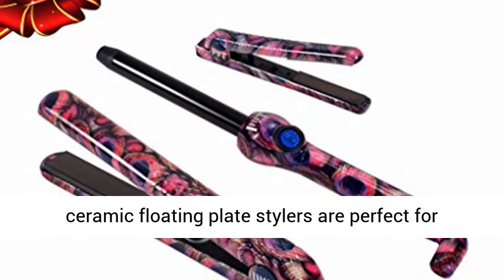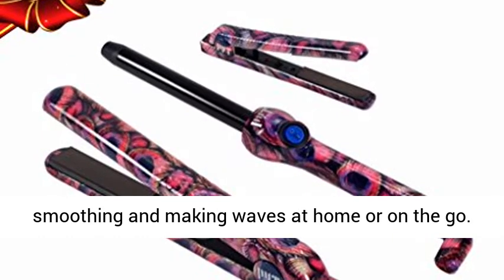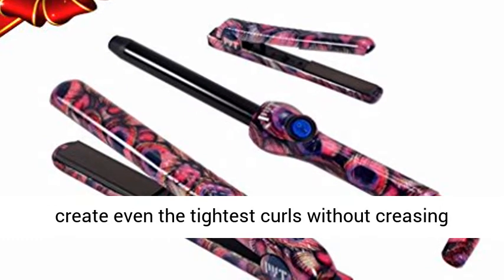Our classic and mini ceramic floating plate stylers are perfect for smoothing and making waves at home or on the go. Plus, our signature clip-free curling wand lets you create even the tightest curls without creasing your hair.